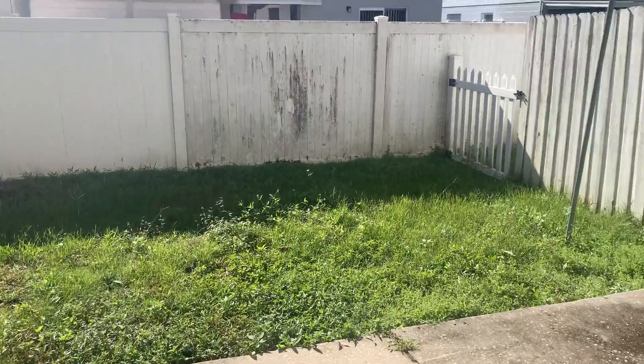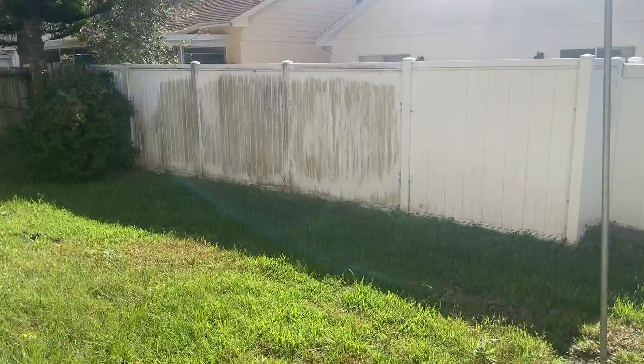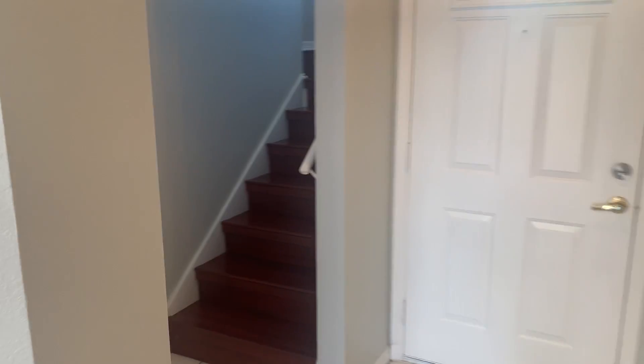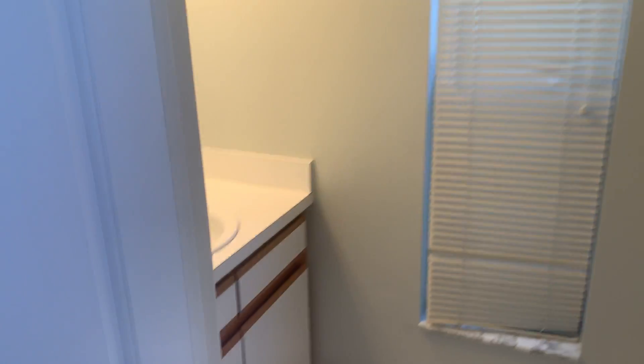Here we can go outside and see we have a nice yard. Beautiful flooring throughout. We have a small half bath on the main floor for guests.